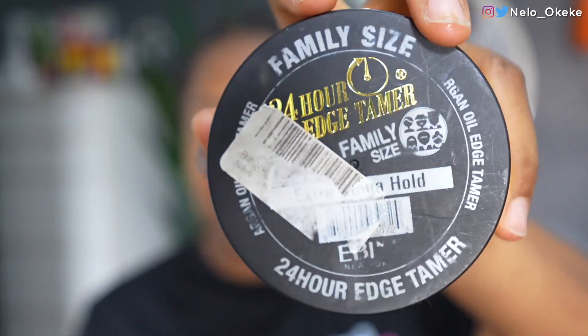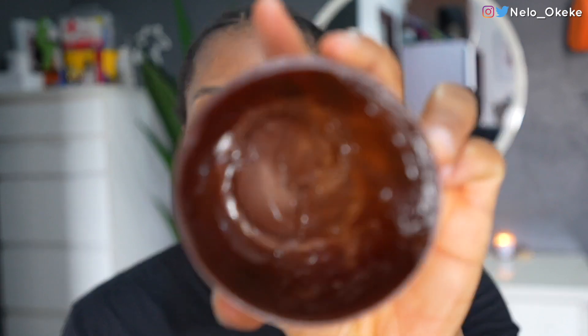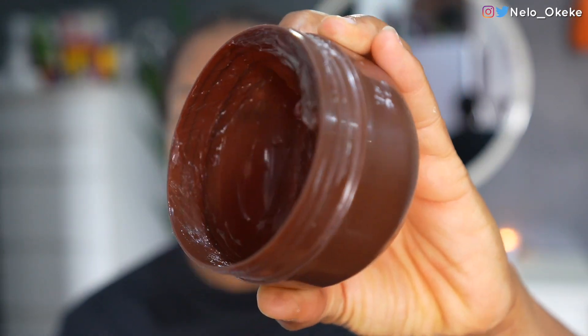My favorite edge control — definitely the one I gravitate towards the most — is this argan oil edge tamer. It's the extra mega hold 24-hour edge tamer. I got it from Amazon and I've used it so much, as you can see it's really small now. That's what I'm going to be using today.